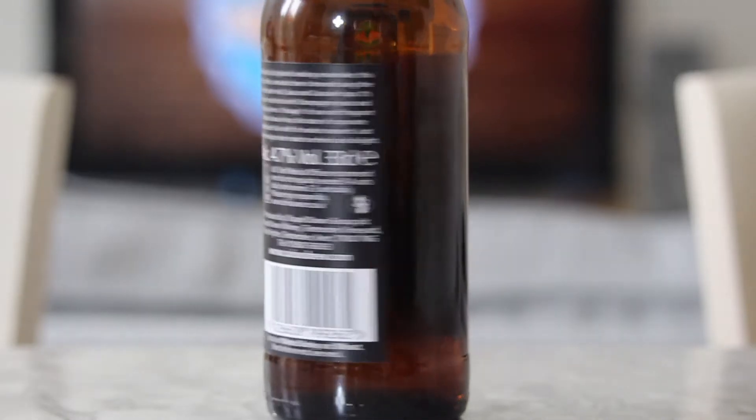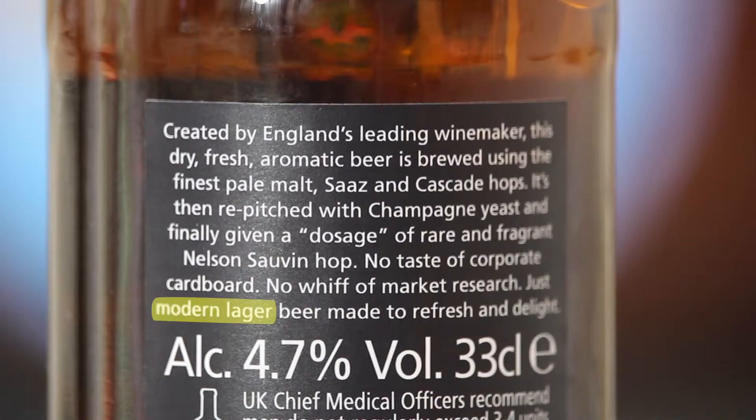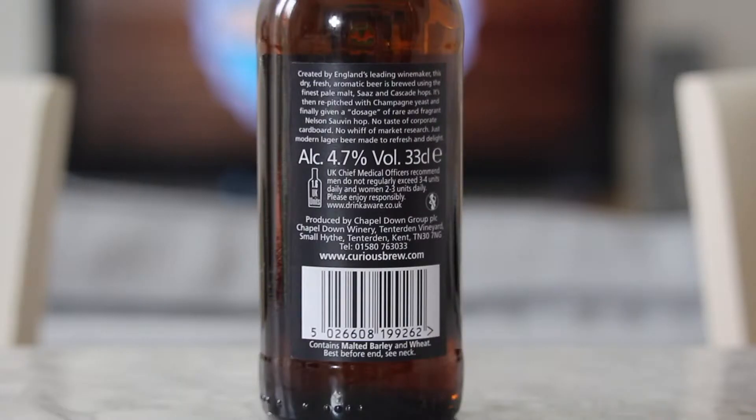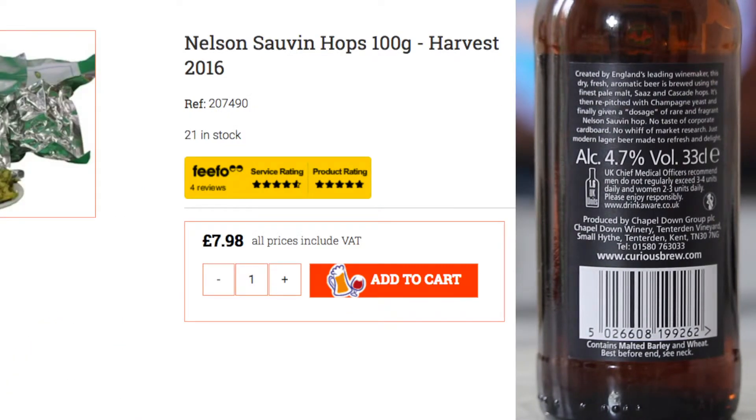So if we turn to the back, it's in the description where things get interesting. They describe it as a modern lager that's been re-pitched with champagne yeast and given a dosage of rare Nelson Savin hops. So rare in fact, you can easily order a packet for next day delivery from most homebrew websites.